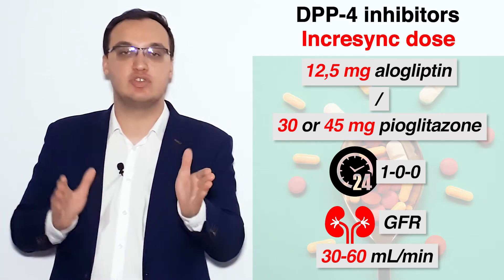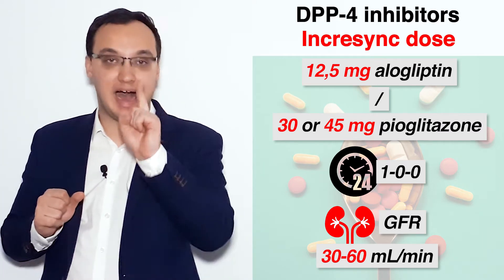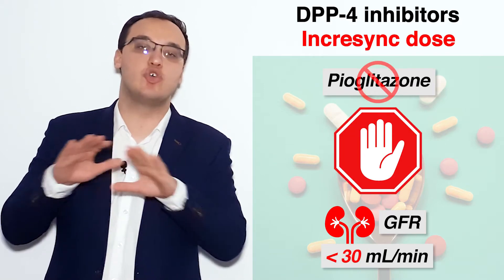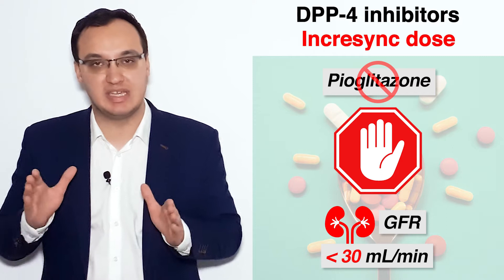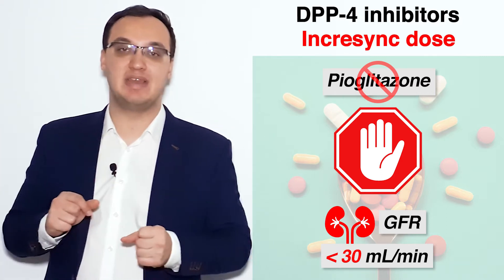Everything that is 30 to 60 ml per minute, we give this half dose of alogliptin. And if we have less than 30 ml per minute, then it's contraindicated, because pioglitazone is not allowed to be given in kidney insufficiency of less than 30 ml per minute.